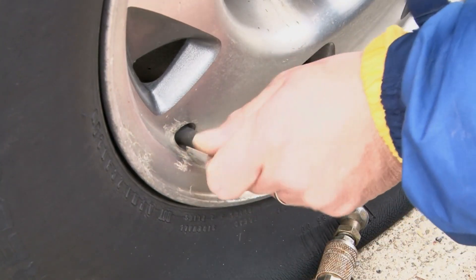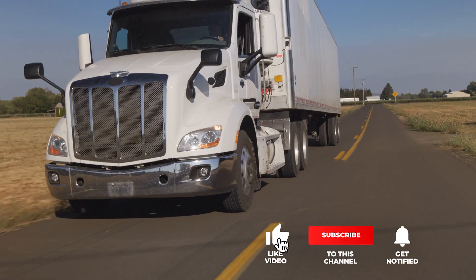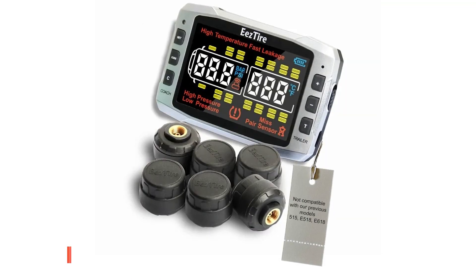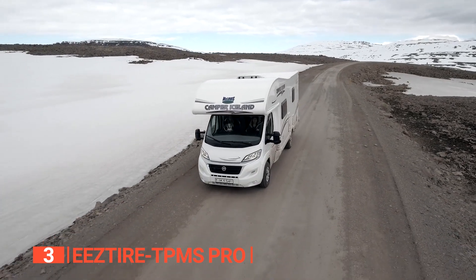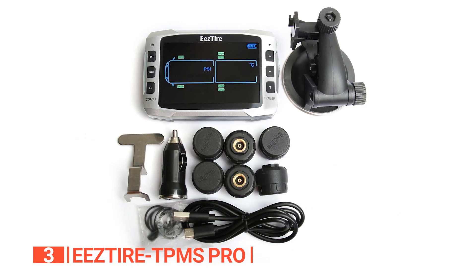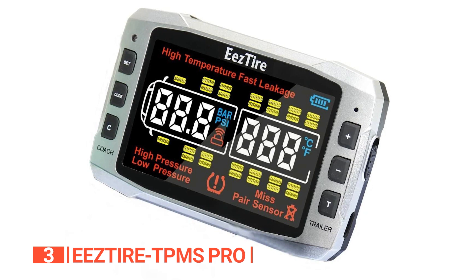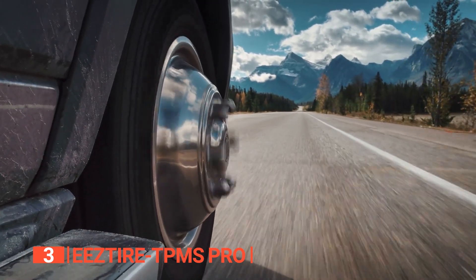Still haven't found a tire pressure monitoring system that meets your needs? Well, keep watching because we have more lined up for you. Be sure to subscribe and hit the bell icon to receive notifications of our next videos. The third product on this list is the EEZ Tire TPMS Pro. For RV enthusiasts in pursuit of safety and peace of mind on the open road, this is the premier choice. Equipped with a 3.5-inch color display and six sensors, this TPMS system effectively monitors your RV's tires.